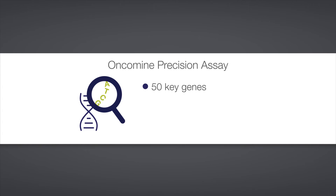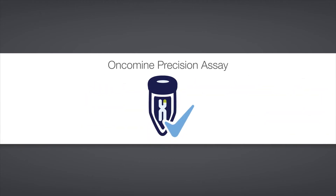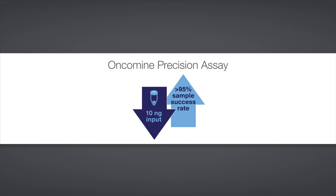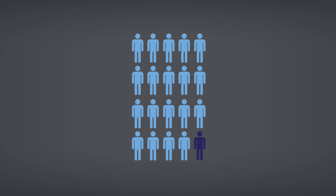The Oncomine Precision Assay for oncology clinical research enables you to provide a comprehensive genomic profile in a single day, with carefully curated biomarker content spanning 50 genes and enhanced fusion detection, and the additional confidence that precious samples won't go untested.